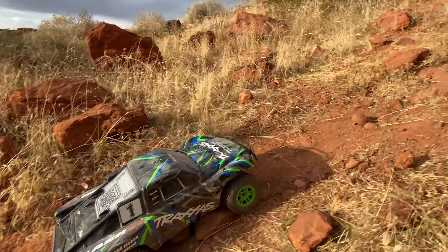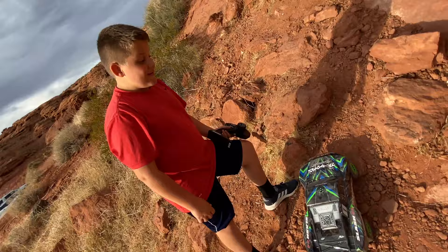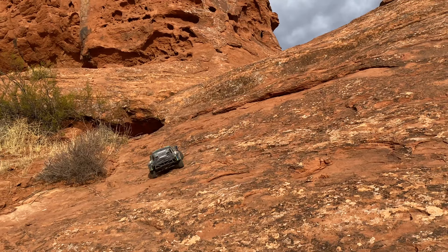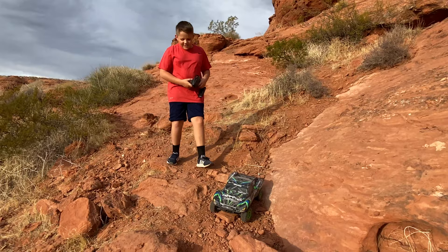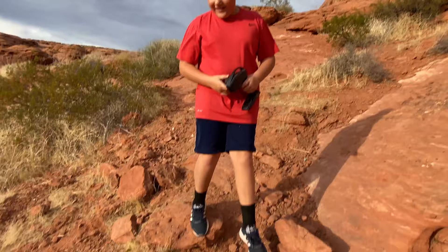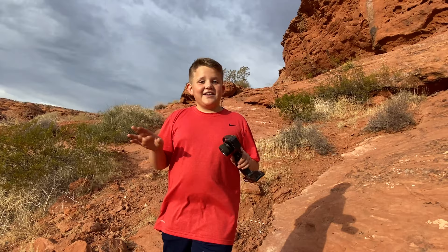It gets stopped. The other one can get out of this situation, but the Slash is so fast that it just burns itself out. You can see the tire mark right there. So you have to reset it. This type of terrain is definitely not meant for this vehicle, but I still want to see it try. It actually made the full turnaround! It's stuck again! That's why I like the other car — it can get out of almost every situation. Locking differentials make all the difference.